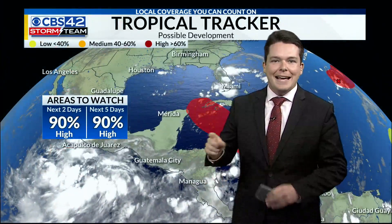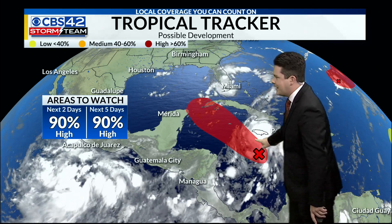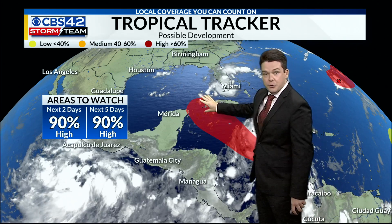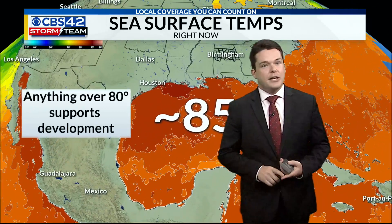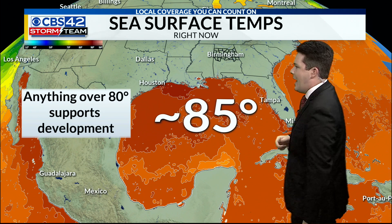We'll be watching both of them really closely, especially the one that's in the Caribbean right now, because this has a 90% chance of development, already starting to kind of get a swirl on satellite imagery, and it is tracking to the northwest. So this will eventually enter the Gulf of Mexico later this weekend, and there is a good chance that it will develop pretty fast, considering how warm the ocean temperatures are right now.